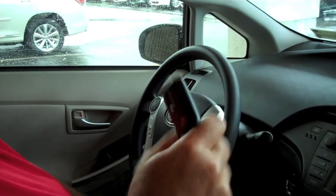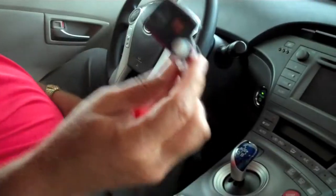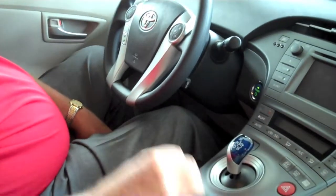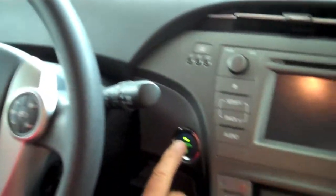At that point, the driver can unlock the other doors for any additional passengers. To start the vehicle, the smart key has to be inside the car. The driver puts his foot on the brake and presses the power start button.